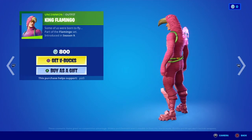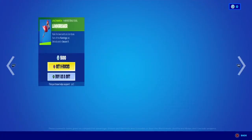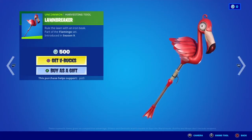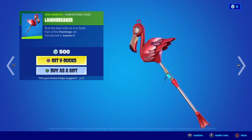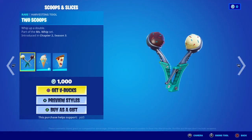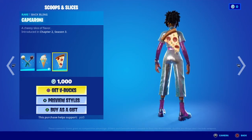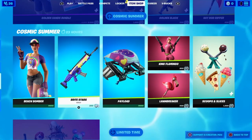King Flamingo — this is a skin I would not get, even though it's 800 V-Bucks. I just don't like it. Lawn Breaker — as a pickaxe, I wouldn't get that either. Makes no sense. Scoops and Slices — ice cream and a pizza. I love pizza, but I wouldn't get it.